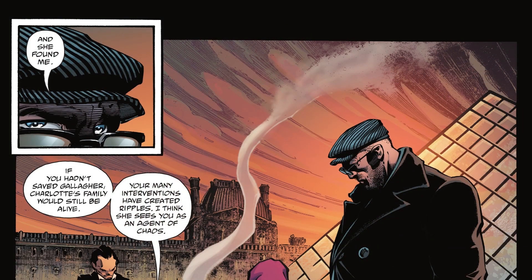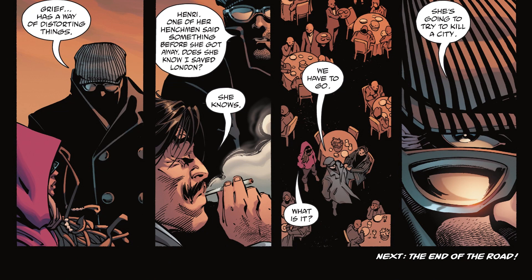Ducard says that Bruce's interventions have created ripples and she sees Batman as an agent of chaos. Bruce acknowledges that grief distorts things, asking if Charlotte knows he saved London from a nuke that one time. Ducard confirms she knows that, prompting Bruce to tell Squire they need to go — since Equilibrium is going to try and kill an entire city.